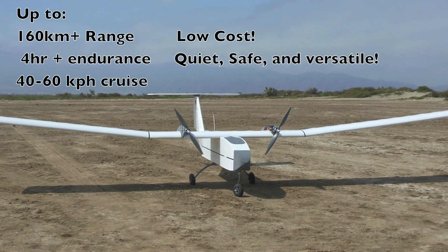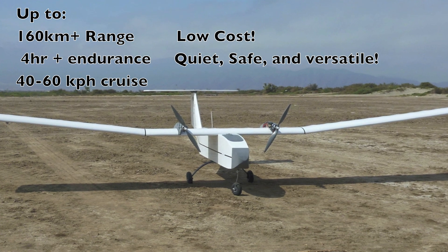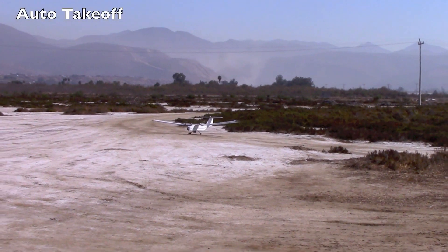They also have the capability to carry larger and more powerful sensors. So let's get V2 in the air.